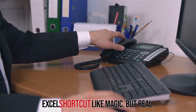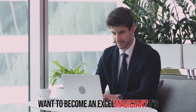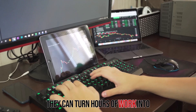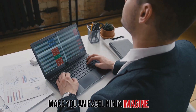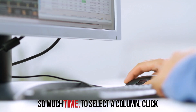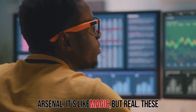Excel shortcuts — like magic, but real. Want to become an Excel magician? It starts with mastering a few key shortcuts. Shortcuts can turn hours of work into minutes, making you the wizard of your workspace and saving you time. To select an entire row, click on the row number. To select a column, click on the column letter. These small actions can have a big impact on your productivity.